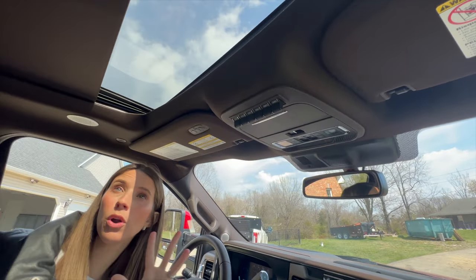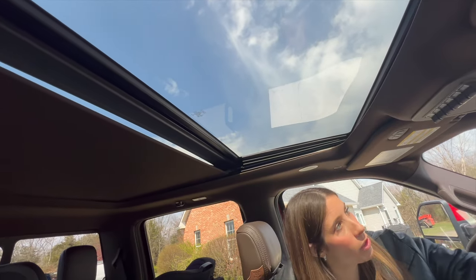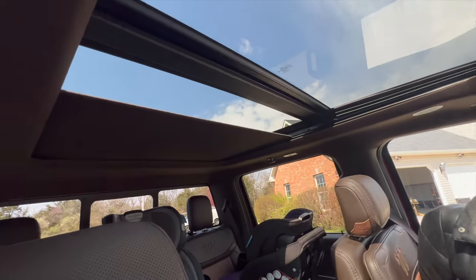We also have a sunroof, which is fun and something we don't always see a lot of in trucks. But this is not only a sunroof — it's a panoramic sunroof. Look at how far back this thing goes. So awesome.